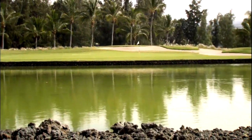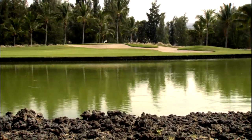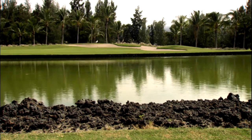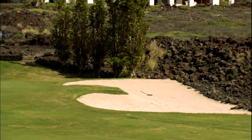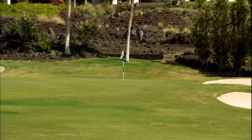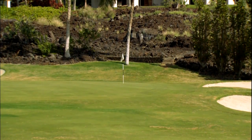The golf course itself is about 6,500 yards, Par 70. The ladies, intermediate golfers, and beginning golfers all love to play it because it's not a taxing golf course. It's very relaxing, very enjoyable, and it's probably the most popular golf course we have here on the resort.